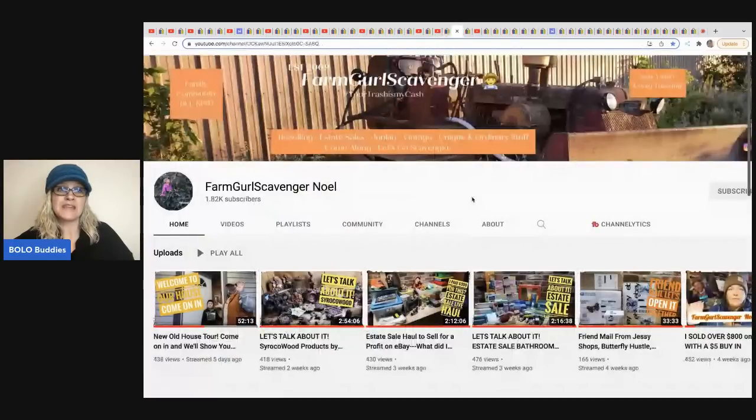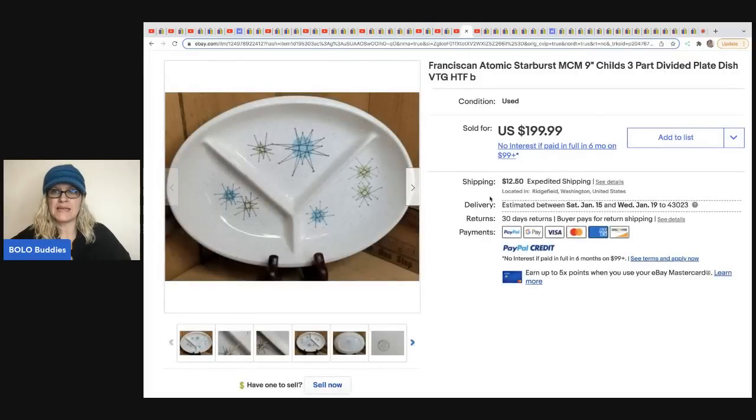The next item comes from Farm Girl Scavenger Noel. This girl is versed in so many things and super knowledgeable. She does a live weekly segment on Thursdays called 'Let's Talk About It' — it's like my bolo category video but live so you can ask questions. She sold this starburst plate — it's a divided child's plate with the atomic starburst, which is very collectible MCM. She got this from her aunt for free and sold it for $199.99 plus shipping.